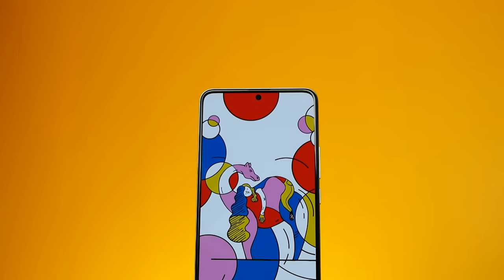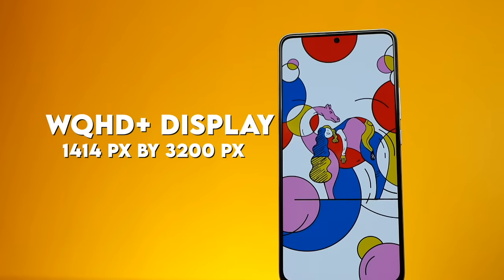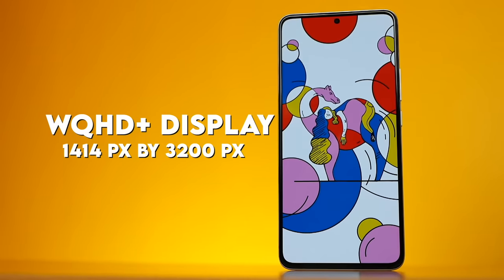The most exciting part of this phone is the display. The display is actually the second most important thing on a smartphone — it's where you do all your interactions. This phone features a powerful WQHD Plus display at 1440 by 3200 resolution, with a 120Hz refresh rate and a 480Hz touch sampling rate.